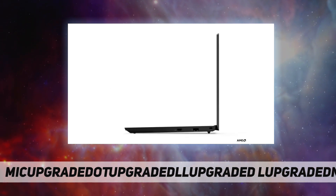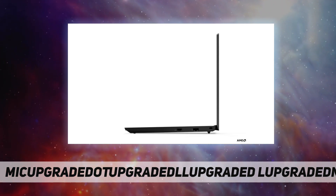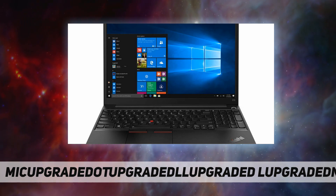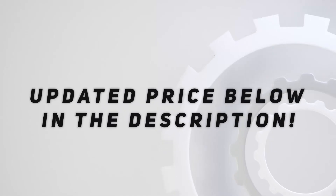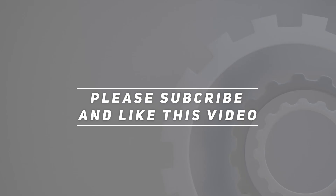Sleek, stylish, and secure, the Lenovo ThinkPad E15 weighs just 3.75 pounds and is only 0.74 inches thick — ideal for working comfortably at home, the office, or anywhere. Check the video description for updated pricing. Thank you for watching; please subscribe and hit the like button.